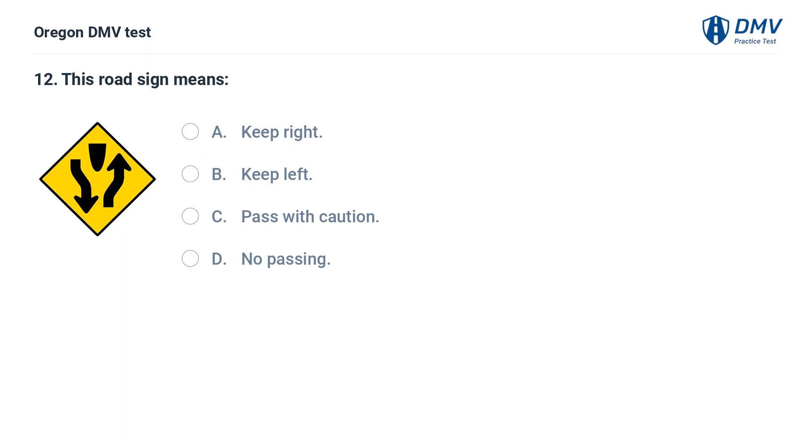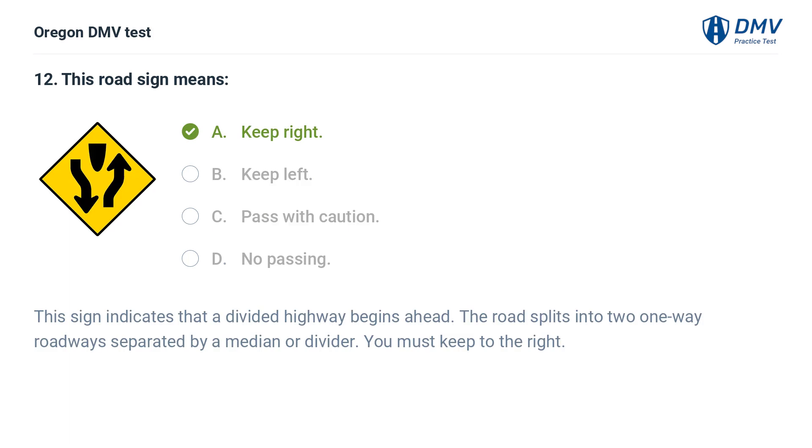This road sign means: A. Keep right. B. Keep left. C. Pass with caution. D. No passing. Answer: A. Keep right. This sign indicates that a divided highway begins ahead. The road splits into two one-way roadways separated by a median or divider. You must keep to the right.